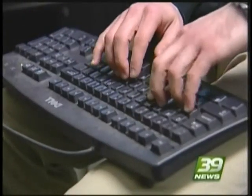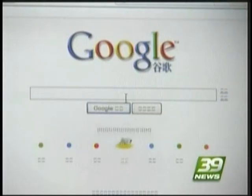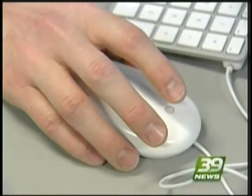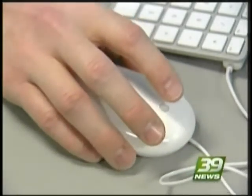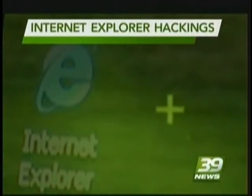Experts believe the attacks, dubbed Operation Aurora, are the same as the Gmail and Google hackings in China last week. Unfortunately, they say the attacks are now widespread after hackers posted the Chinese attack code on several public websites.